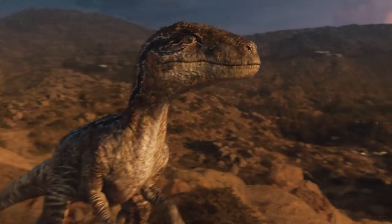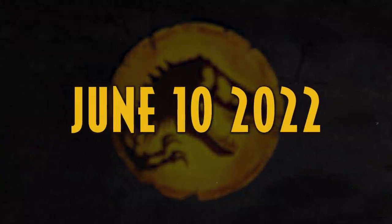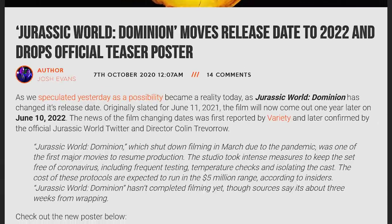Jurassic World Dominion, the third installment in the Jurassic World trilogy, is set for release on June 10, 2022. While many fans were anticipating its release this summer, due to filming delays last year, the release date was pushed a whole year, giving the filmmakers more time to pull it all together.